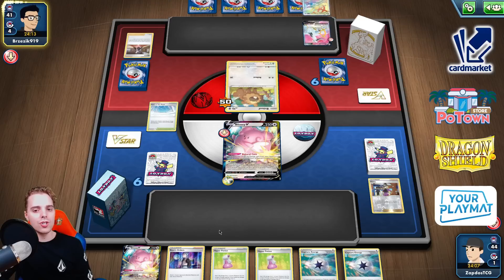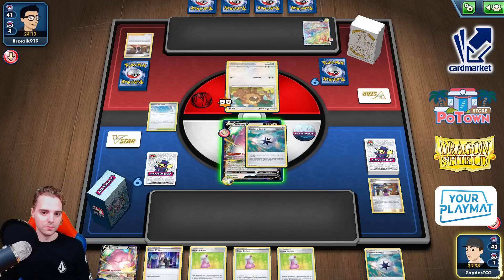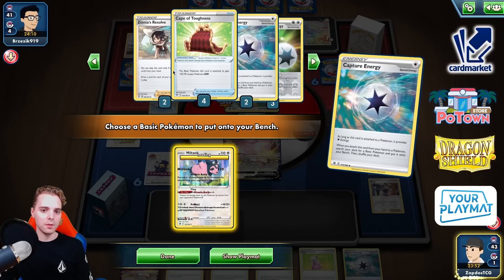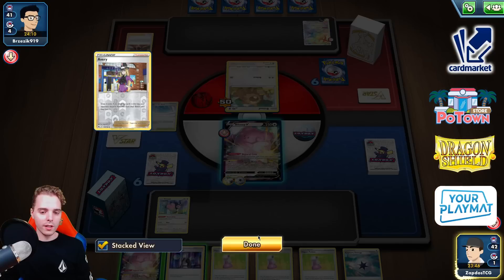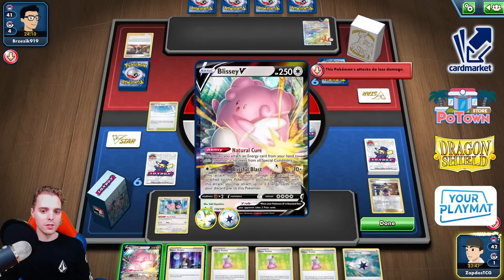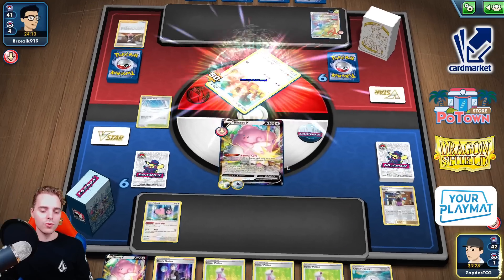I wonder if they'll have the Arceus V-Star. Will they get out Pumpkaboo? No — they are completely stuck. We get the Capture Energy attachment. Miltank is actually not bad here. We can already give them a slap — that's 60, 90, 100, 80 damage. 80 damage followed up by 110 — still not the two-shot I really want. Blissful Blast getting rid of the Bidoof — let's go! We have Hyper Potions to just make it hard for the opponent.